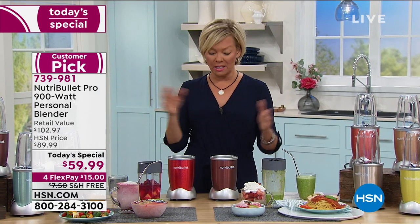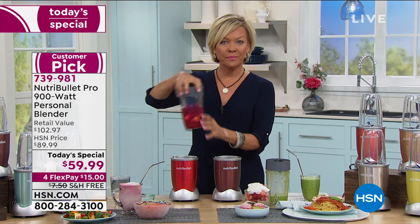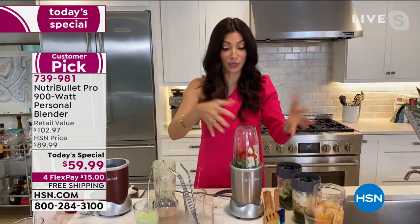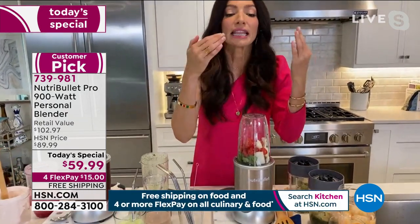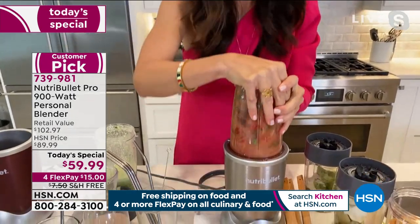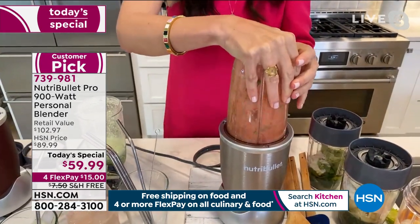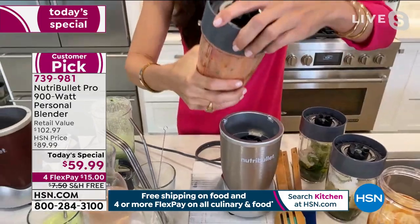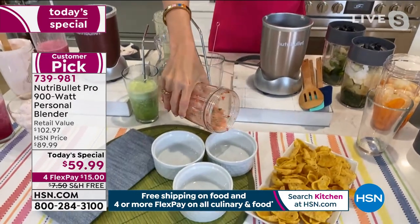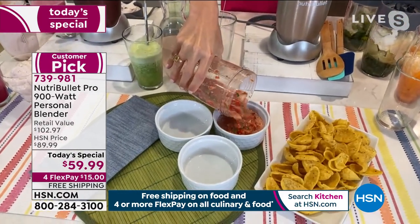Here's a quick salsa — that's our pulsing feature. I just made fresh salsa in seconds. No preservatives, no nothing. Save money, make it when you want it, and it's super fresh for you and your family to enjoy. That was super simple.